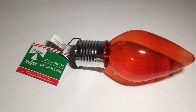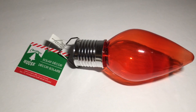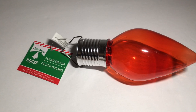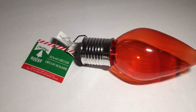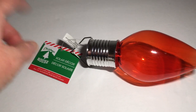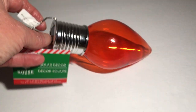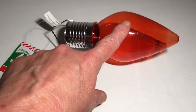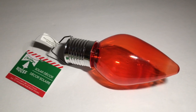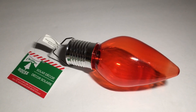This is a huge Dollar Tree haul, so I'm going to let this be the last item for this video and do a part two — you do not want to miss part two, I found some awesome new finds. But this is a Christmas House Solar Decor. I only found this in one of my Dollar Trees, and I'm going to hang this outside on my patio.